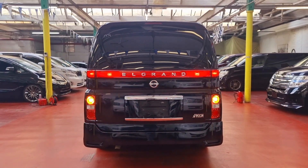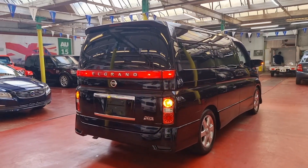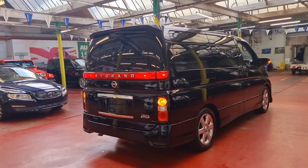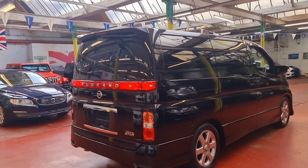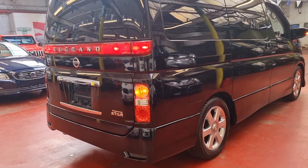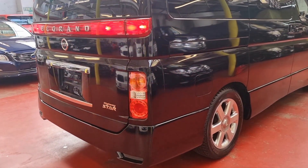So this is the 2.5. It just came in from Japan — first registered January 2010, so it will be on a 59 plate. We're going to get an MOT done within the next couple of days and send all the documents to the DVLA.